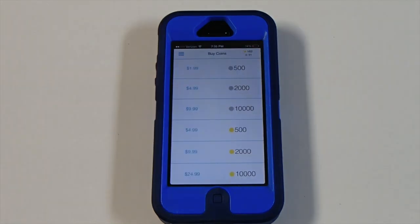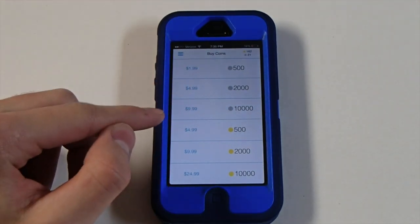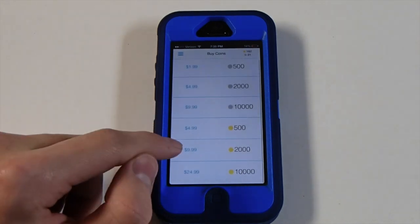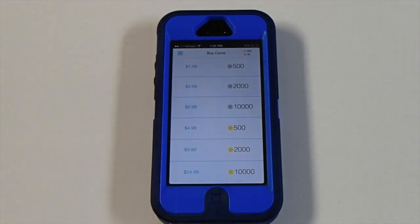Another feature in this app is it allows you to just straight out buy the tokens. For $2 you can get 500 tokens, for $5 you can get 2000 tokens, for $10 you can get 10,000 tokens. It's the same thing for followers. This is another easy way to buy tokens versus spending the time to like all the photos and earn those tokens.